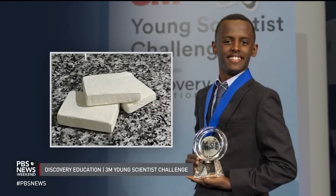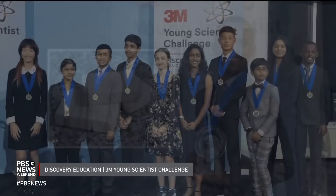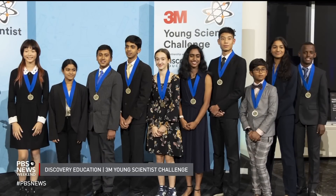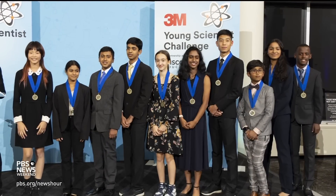GEOFF BENNETT: Most 14-year-old boys spend their time playing video games or skateboarding, but not Heyman Bekela. He spent the last year developing a bar of soap that could treat skin cancer. It was the winning entry at the annual 3M Young Scientist Challenge, considered one of the top science and engineering competitions for fifth through eighth graders. Heyman is taking a little break from his work to join us here in the studio. Tell us about this bar of soap — how does it work?